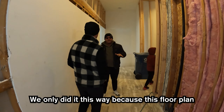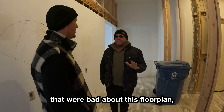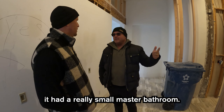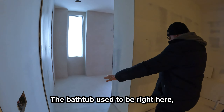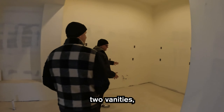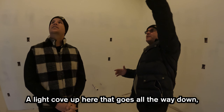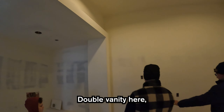This floor plan was good enough as it was. There are only a few things that were bad about it. One was the pantry, which we just solved. The other was a really small master bathroom — and we solved that too. The bathtub used to be right here, the shower was right here, and it had two vanities in a really cramped space. Now there's a light cove that goes all the way down, LED lighting all the way over, a double vanity here, and a giant makeup counter.